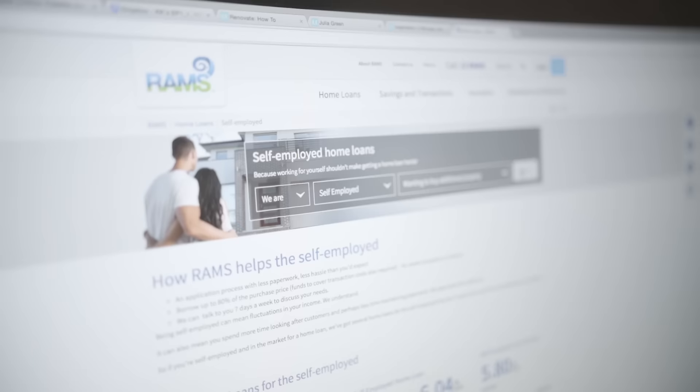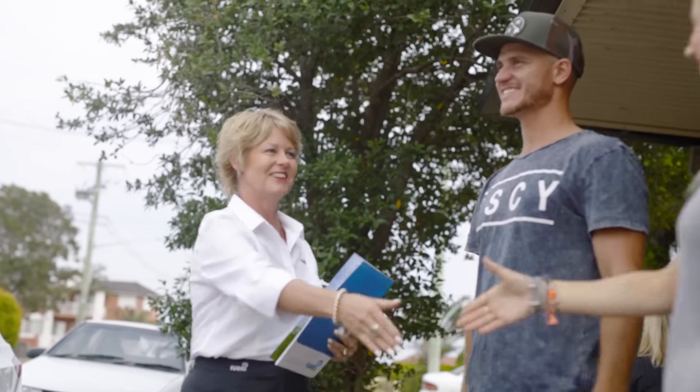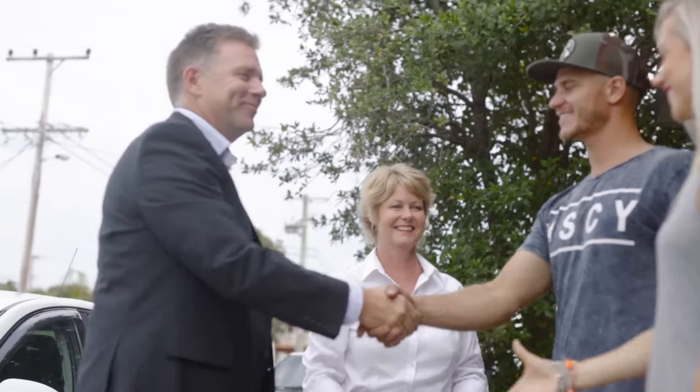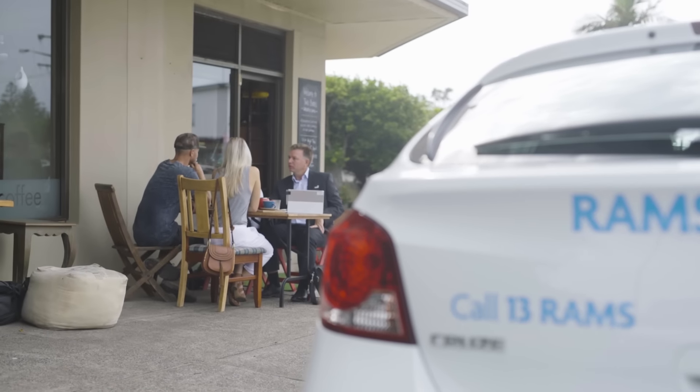We needed someone approachable who could help us into the future. We know RAMS and when I jumped online I found that our local team could come to us, which made it easy and convenient. We run our own business and like a lot of people we're time poor, so we just needed someone to make that refinancing process as seamless as possible.